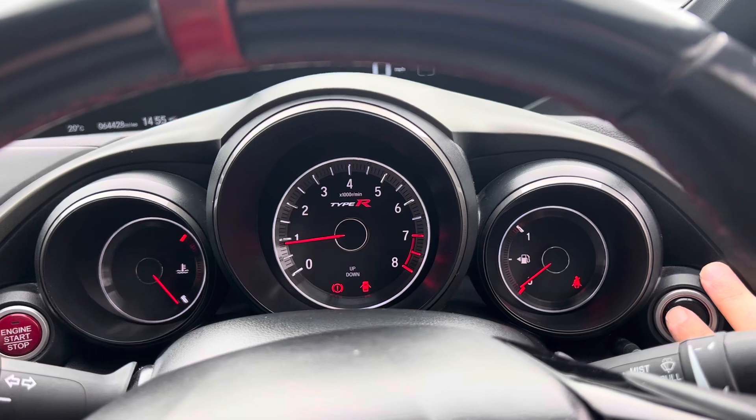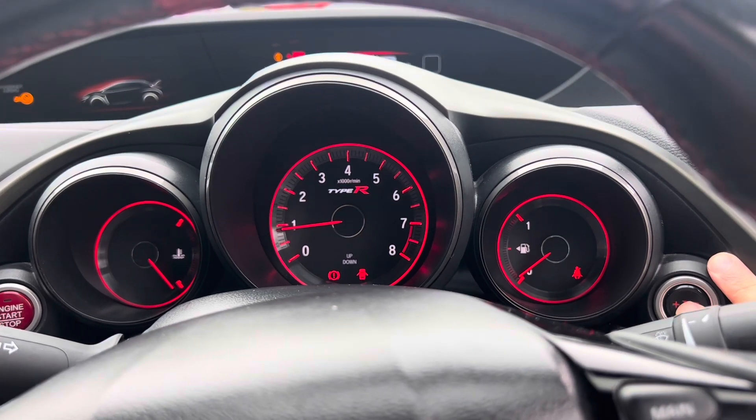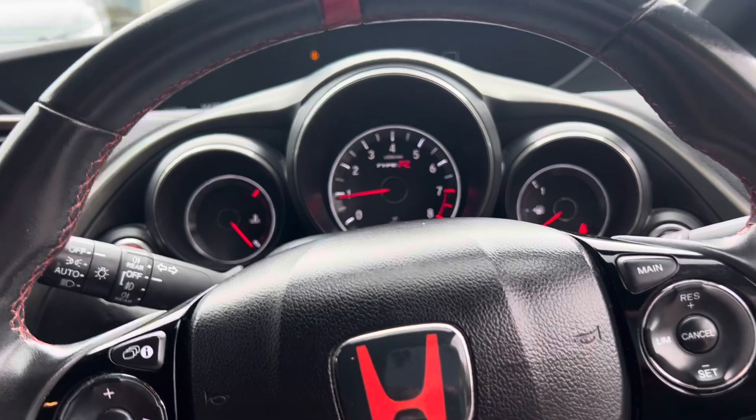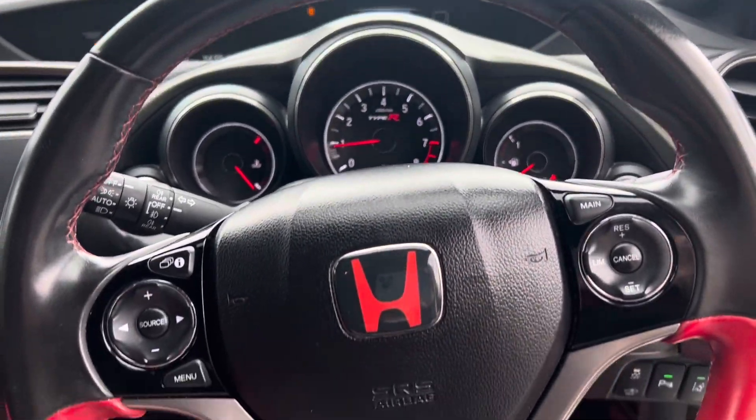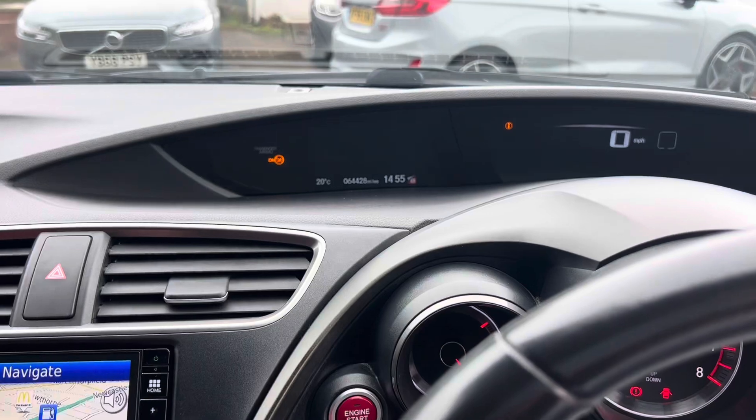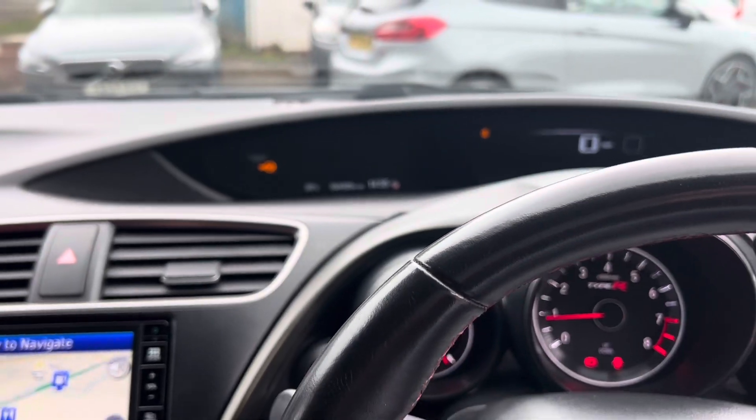Over here, all your dials — no nasty warning lights. Press the R button and everything goes red, which is a particularly nice feature. The steering wheel is also in lovely condition. It's a really nice car, sitting at 64,428 miles.